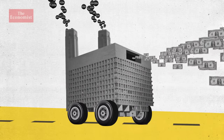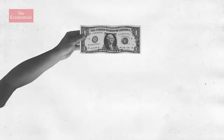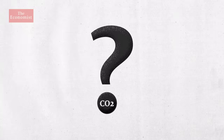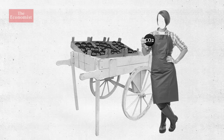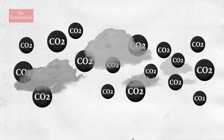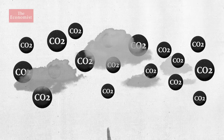Companies are driven by money. So putting a price on carbon emissions should encourage businesses to stop polluting, right? That's exactly what carbon markets were designed to do — reduce emissions by charging polluters. But so far, they haven't achieved that aim. Here's why.